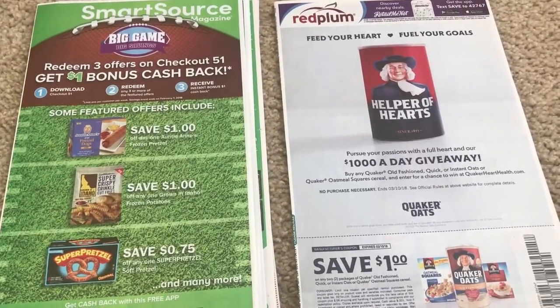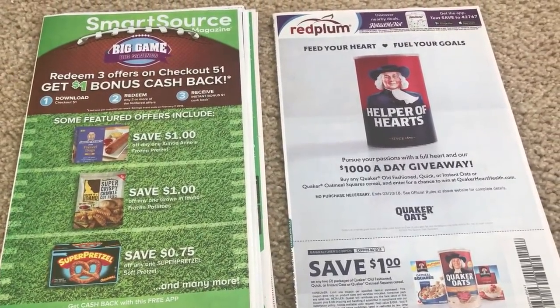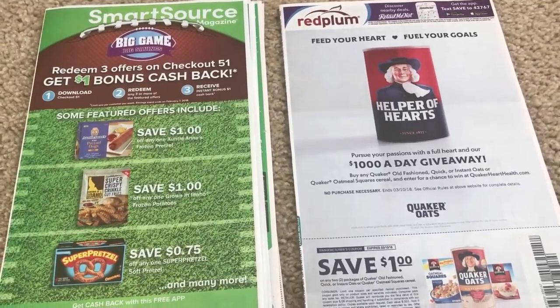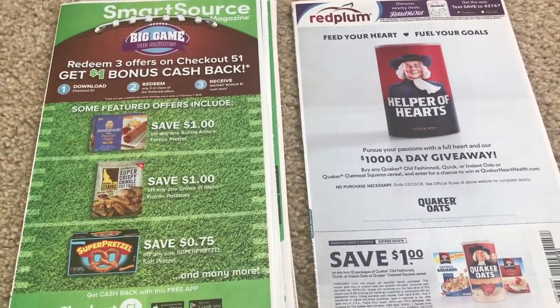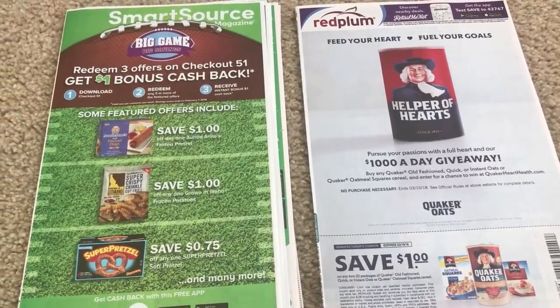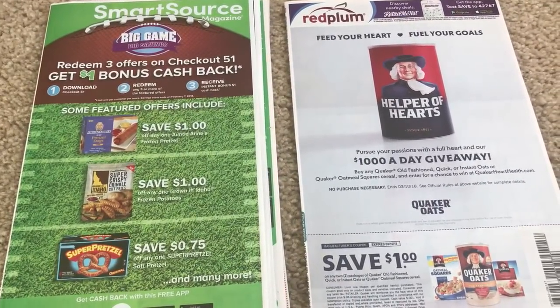Hey guys, it's time to check out the inserts for January 21st. I just grabbed my papers today on Saturday. A lot of you guys ask what insert service do I use — I do not buy inserts. I grabbed my newspapers on Saturday at Menards.